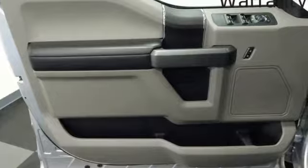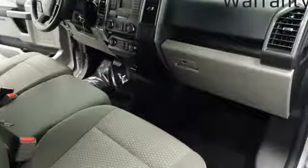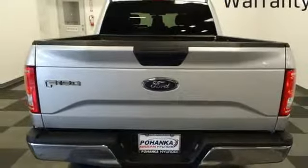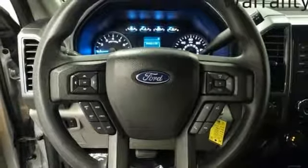It boasts an impressive list of features like these: AM-FM stereo radio, easy lift and lower tailgate, manual tilting steering column, capless fuel filler, manual telescoping steering column, V6 engine, active grille shutters, electronic shifted on the fly, and three 12-volt power outlets.